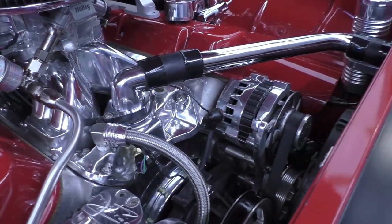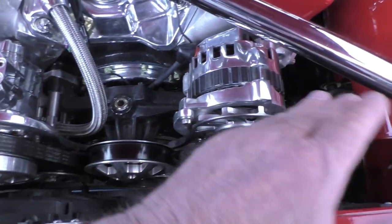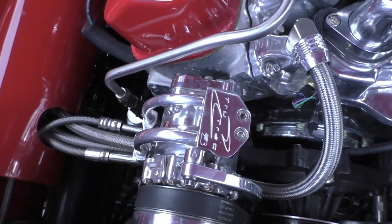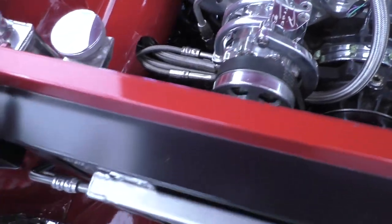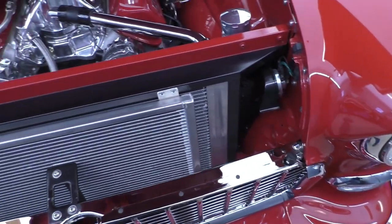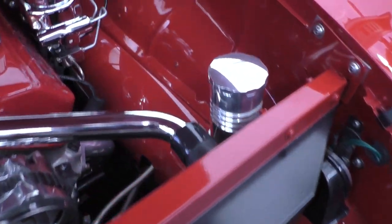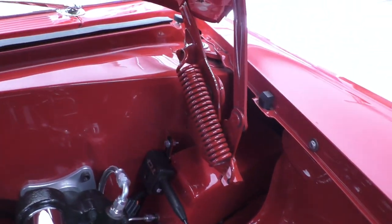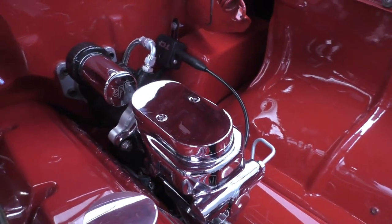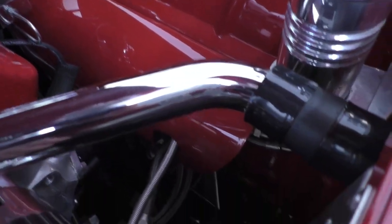It has a polished air-gap intake manifold and a Billet Specialties Front Runner billet belt drive system. Notice they used all braided lines for the AC and heat. The engine port work was done by Dean's Hot Rods here in the Phoenix area — very nicely done — with a custom huge radiator in it. There's a nice box in the corner to hide the wiring. It has hydroboost four-wheel disc brakes, which are Wilwood disc brakes on the Art Morrison chassis.